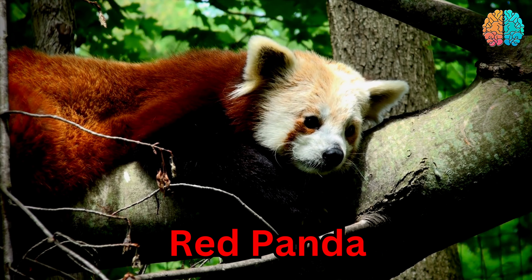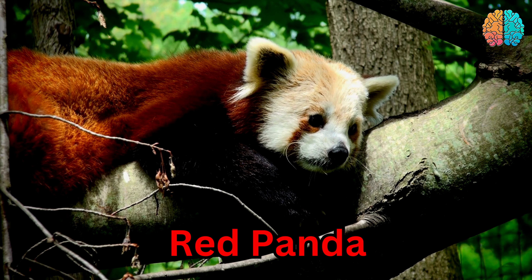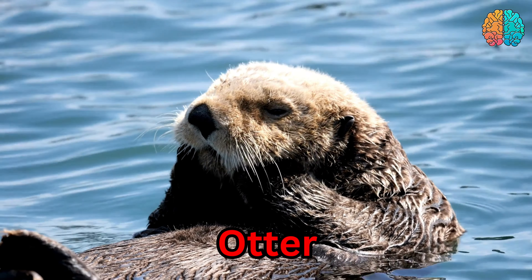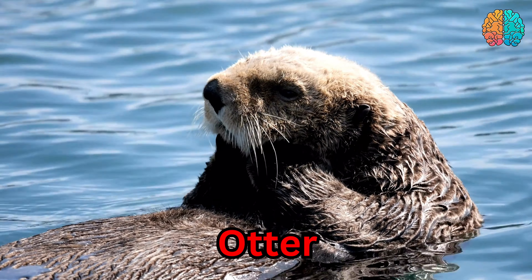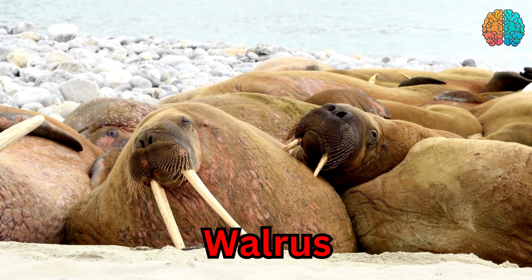This is a red panda. Red panda. This is an otter. Otter. This is a wolf. Wolf.